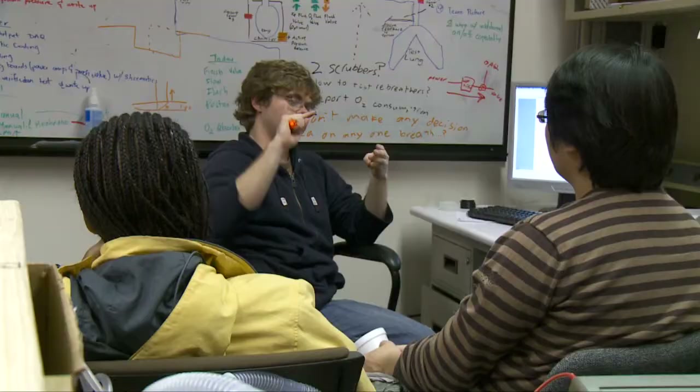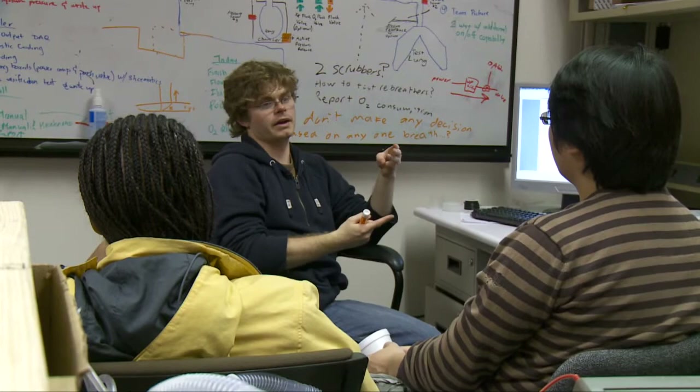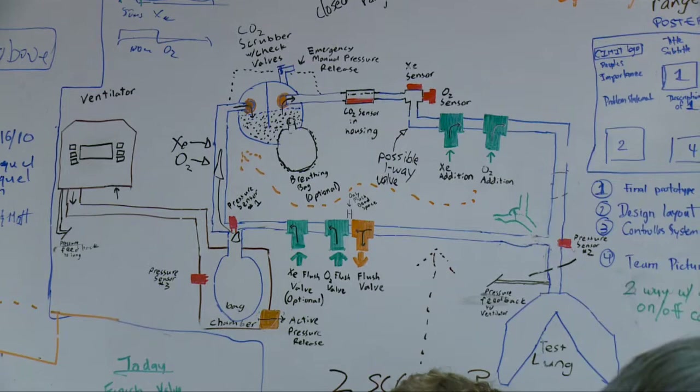They're really the ones, like all clinic projects, who brought this to us and said, we've heard Xenon helps your brain, can you build us something that makes that happen? They pointed us towards some literature and that's really where we started.